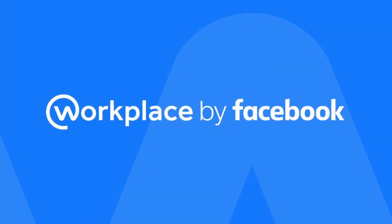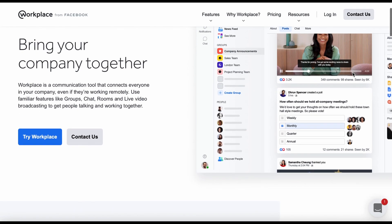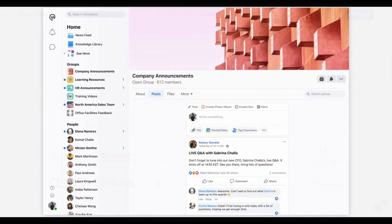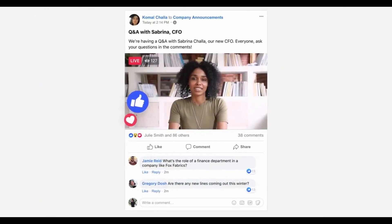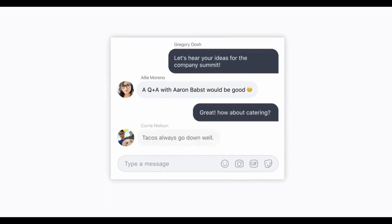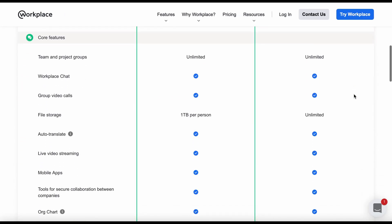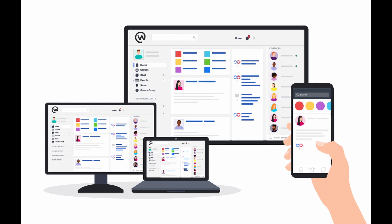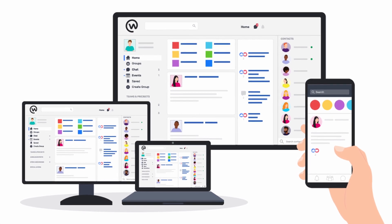Facebook offers a service called Workplace, which is a way for businesses to manage their internal communications. The service was launched in 2016 and counts companies such as Spotify and Starbucks amongst its clients. It competes directly with business communication services like Slack and Microsoft Teams, which have respectively 12 million and 145 million daily active users. Workplace has a free subscription option, but its advanced service costs $4 per month for each user and $8 per month for enterprises. There are over 30,000 businesses and organisations globally that use Workplace, which today has over 7 million paid subscribers.